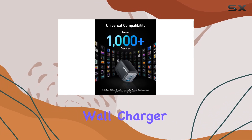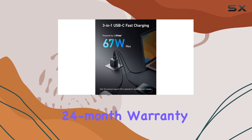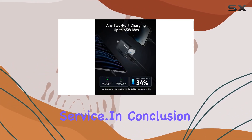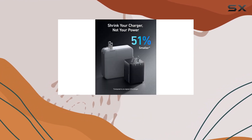In the box you'll find the Anker Prime 67W GaN wall charger, a welcome guide, and the assurance of a worry-free 24-month warranty backed by Anker's friendly customer service. In conclusion, if you're in the market for a versatile, powerful, and compact charger that can handle all your devices simultaneously, the Anker Prime 67W GaN charger is a solid choice.